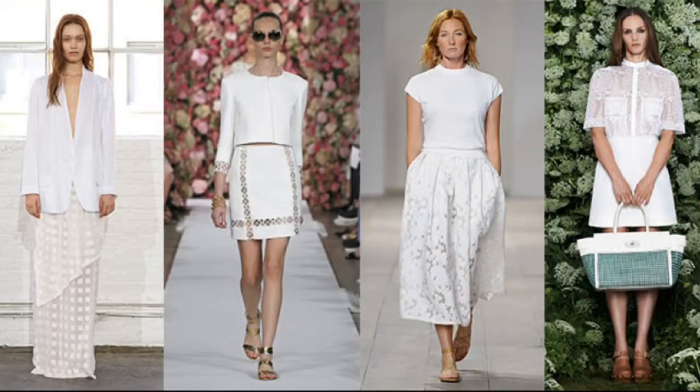Our second favorite trend is the all-white look. This trend rocked the runway in bottoms, tops, dresses, outerwear, and even accessories. It's crisp, chic, effortless, and fresh.